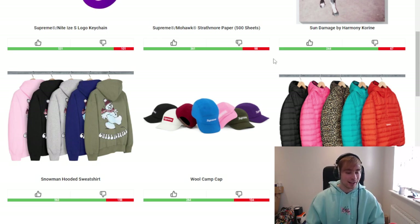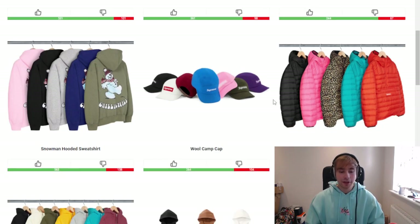We've then got a wool camp cap — quite plain and simple with a lot of colorway variety, which is standard nowadays as they're expanding their range. Then we've got the micro down half zip pullover or hooded pullover. You've got that cheetah or leopard looking color, but it's not going to compare to some other leopard pieces Supreme have released. For me, the black colorway and the teal colorway are the two standouts. The orange is too vibrant and the pink doesn't quite work either.